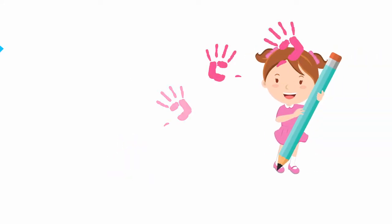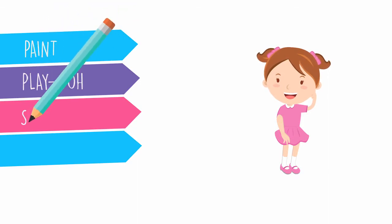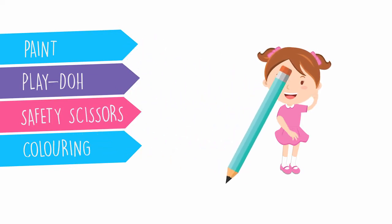Encourage your child to be creative by painting and playing with Play-Doh. Using safety scissors are fun ways to increase your child's hand strength and coordination so they can use a pencil at school.